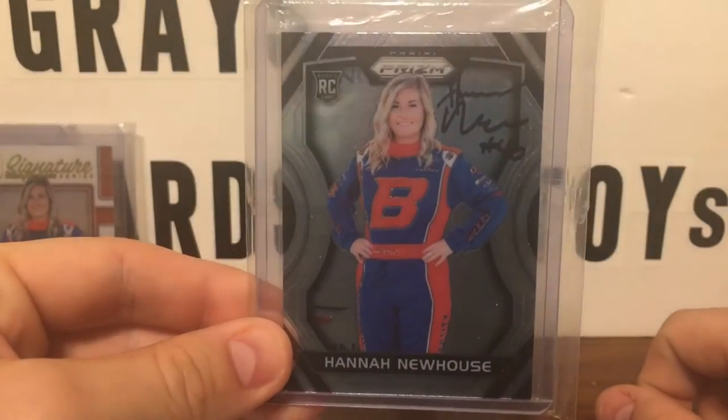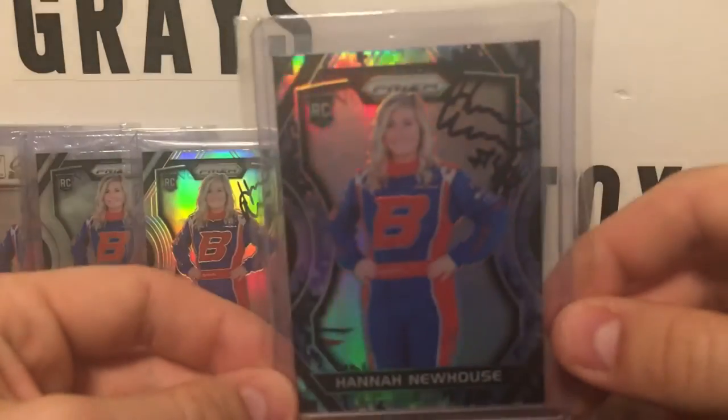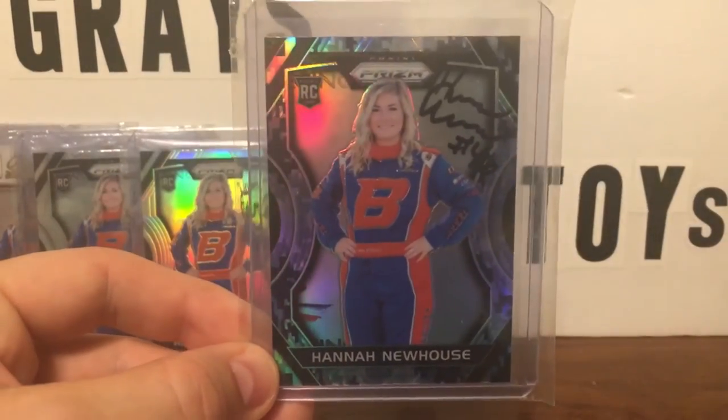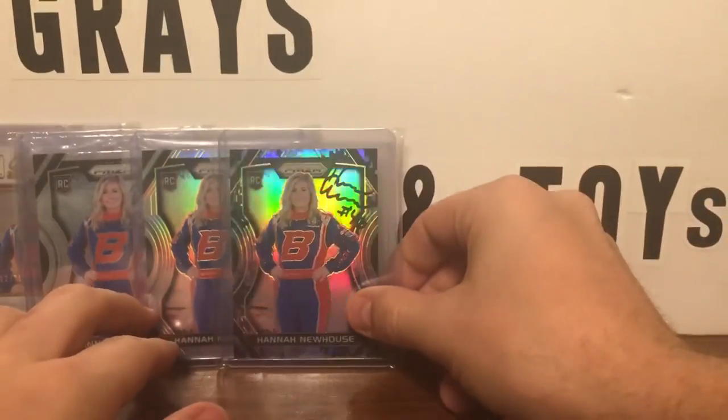I don't know if she remembers, but she signed this one at Martinsville. That's just a regular base. Here's a silver signed — I've gotten basically all mine signed. A lot of these she signed at Bristol too, so maybe she remembers that. And there is a camo version.